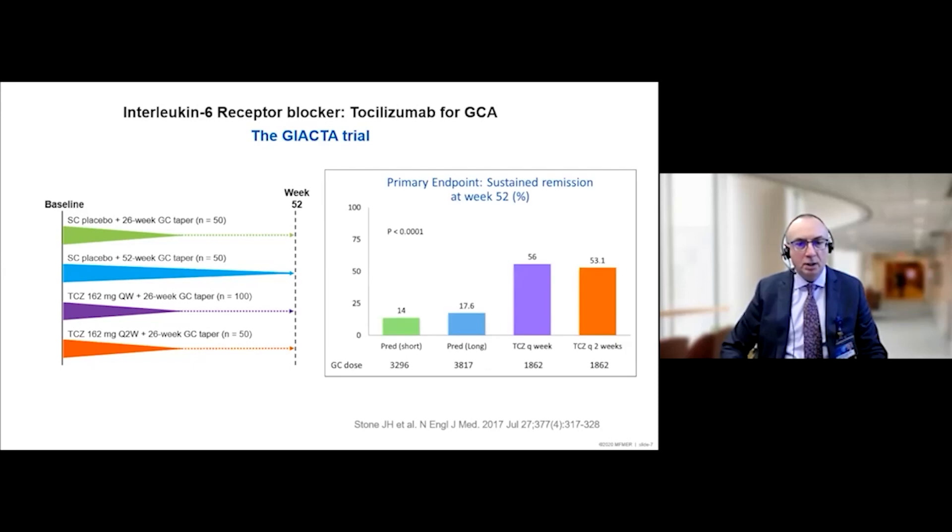The results of the trial were very interesting. It was demonstrated that treating patients with glucocorticoid monotherapy yields a very low success rate — less than 20% of patients remaining in sustained remission over one year — whether given a six-month or one-year course, which already accumulates substantial toxicity. Adding this interleukin-6 blocker, however, achieves a much higher proportion of patients remaining in remission at one year. This landmark trial led to FDA approval of tocilizumab as the only biologic approved for giant cell arteritis, in combination with a tapering dose of glucocorticoids.